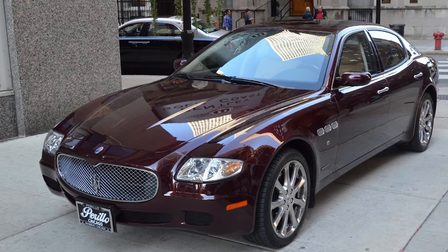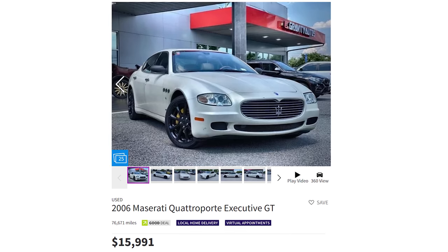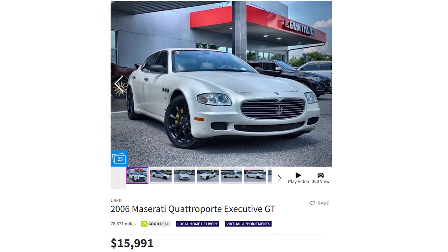It's hard to argue when you see that chrome trident shining on the front grille. Although the car looks like a bazillion bucks, no one needs to know that you just paid 16 grand for it. And this thing is a cash magnet for not one, but two reasons.